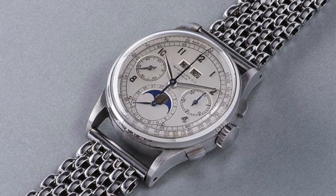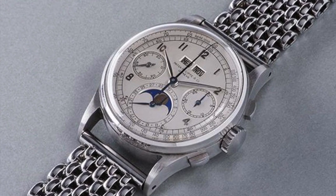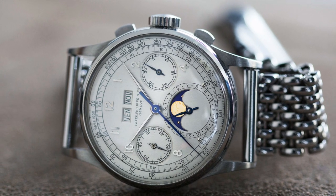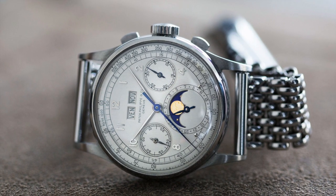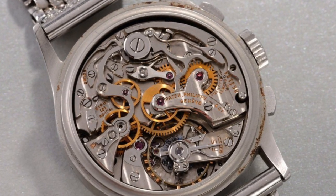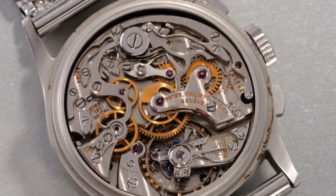At number 9, we've got more Patek Philippe — the 1518 in stainless steel, priced at — whoa, sorry, I thought it said 1 million. This says 11 — 11 million. This is an $11 million watch. It was made at the beginning of 1941. The 1518 was the world's first perpetual calendar chronograph wristwatch ever to be produced in a limited edition series by any manufacturer.